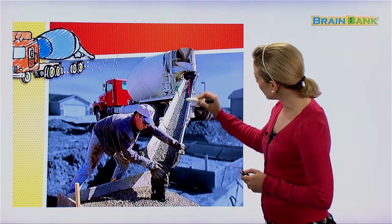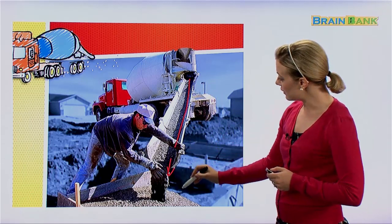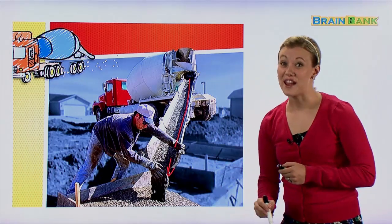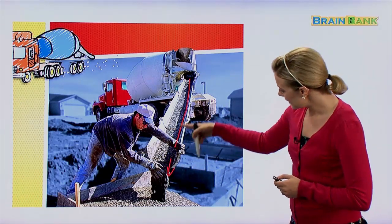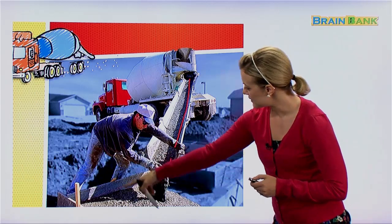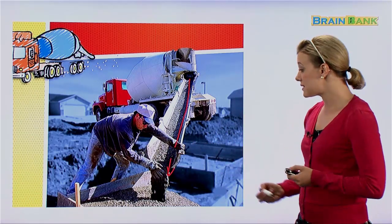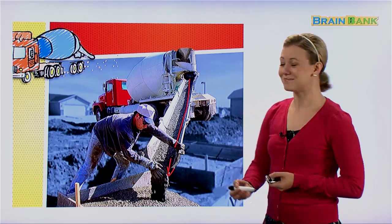Here we can see the concrete — it goes right down there. And if you look at this man, he's very dirty — he has concrete all over him. It comes down here and goes into that container, and they're most likely making some kind of road or maybe even a building.